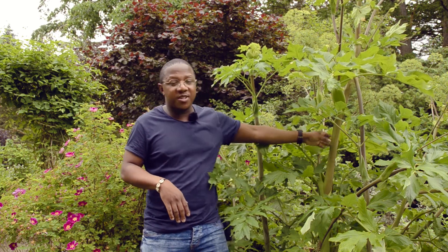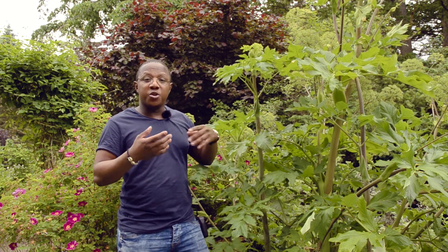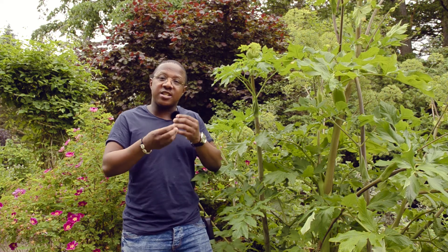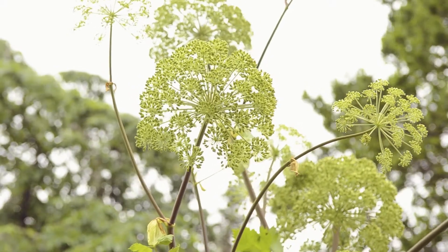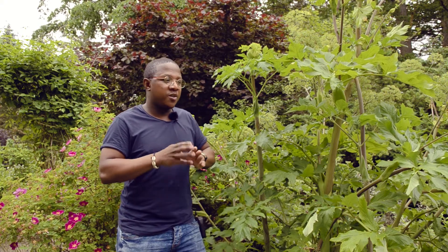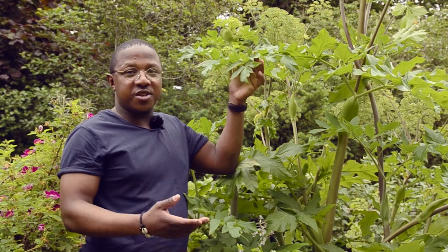Now that it's flowering, you can use the stems, but there are also the roots. The roots, which we can't see right now, need to be used before flowering when the plant is still quite young. You don't use them fresh — you use them after drying, and then you can add them to teas to give flavor. There have been suggestions that this plant also contains poisonous substances at a particular period in its life, so it's important to know at which period those poisonous compounds are present.